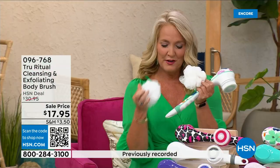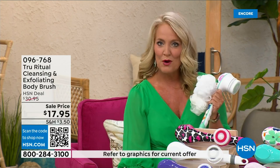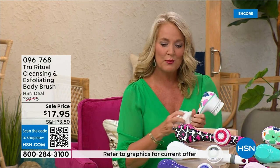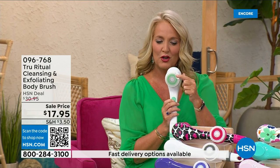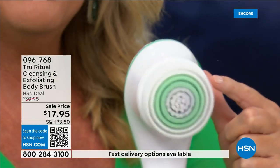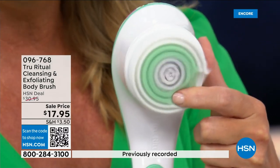You're going to get two loofahs, one scrubby, a callus remover, and of course the brush head. There are two different speeds — a lower speed and a higher speed. If you push too hard it will actually stop. You can see how nice and fluffy the brush is — it's going to exfoliate away all those dead skin cells.